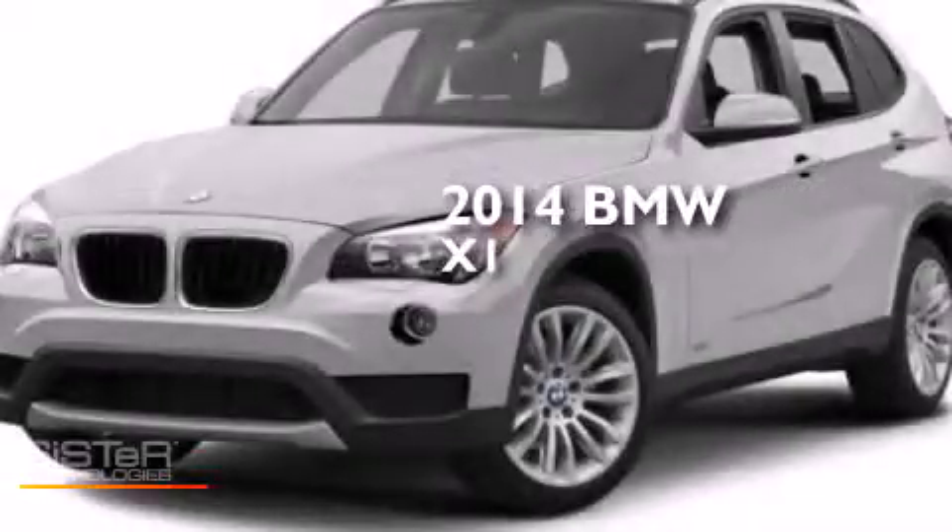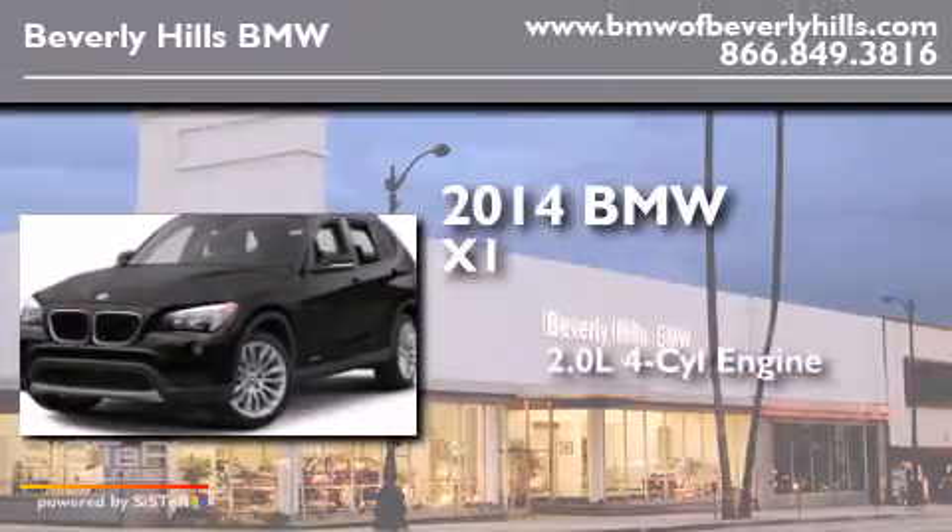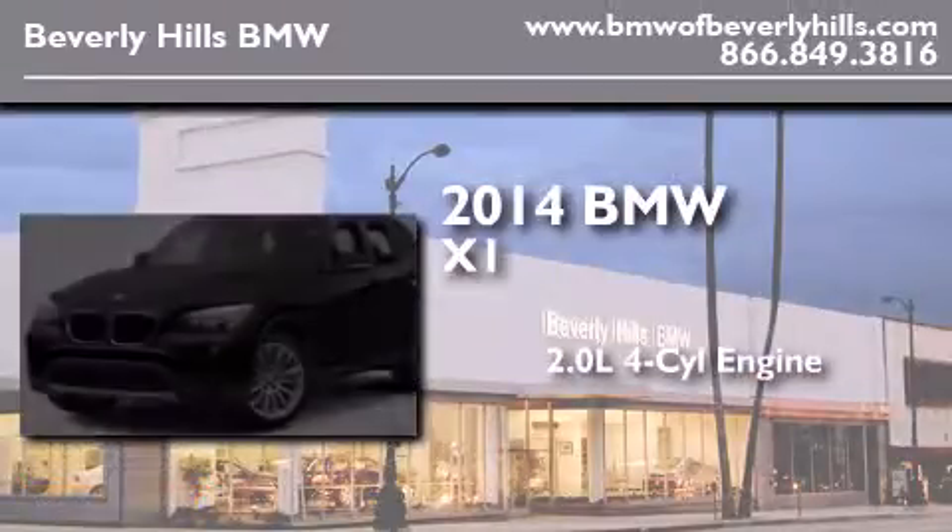This is a brand new 2014 BMW X1. It features a 2.0-liter four-cylinder engine and an automatic transmission.